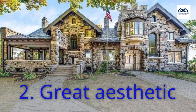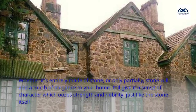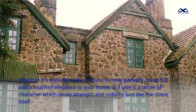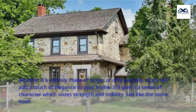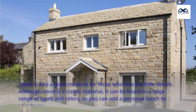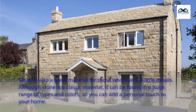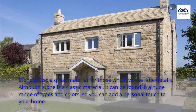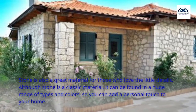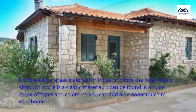2. Great Aesthetic. Whether it's entirely made of stone or only partially, stone will add a touch of elegance to your home. It'll give it a sense of character which uses strength and nobility, just like the stone itself. Stone is also a great material for those who love the little details. Although stone is a classic material, it can be found in a huge range of types and colors, so you can add a personal touch to your home.